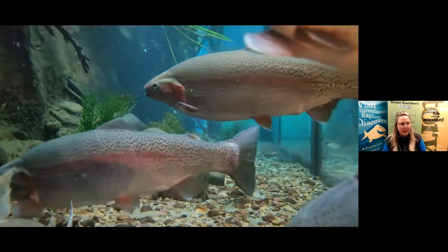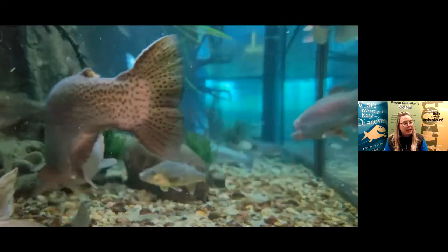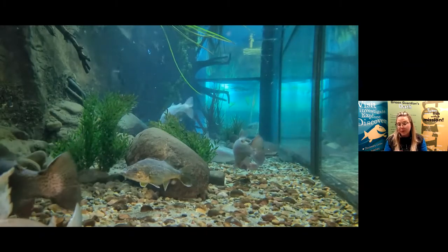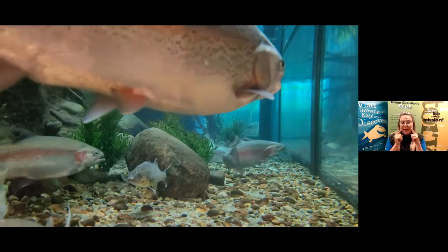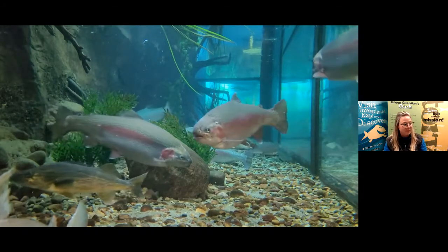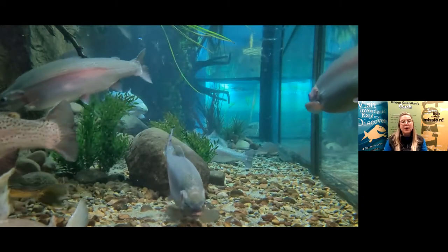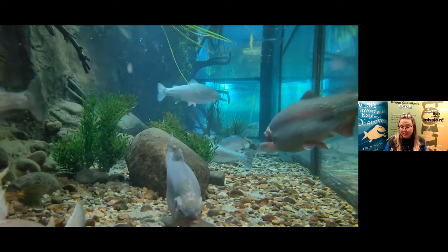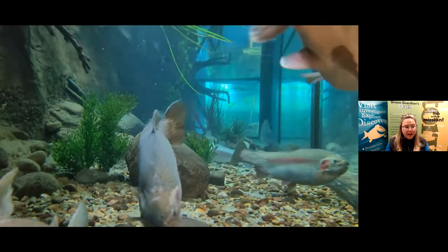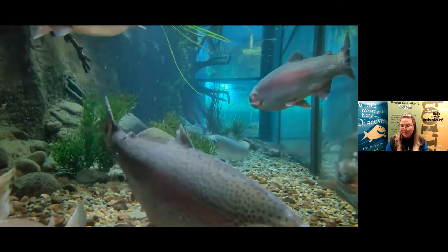Somebody noticed these fish don't have any whiskers on their chins — absolutely, Rainbow Trout don't have that adaptation. Instead, they use their different senses to find food: looking for food, smelling for food, and feeling vibrations in the water. Somebody else noticed that these fish have some red or pink on their sides — those colorful scales are both a characteristic and an adaptation. When an adult Rainbow Trout is ready to reproduce, that red stripe gets really, really red and it attracts mates so it can reproduce young.